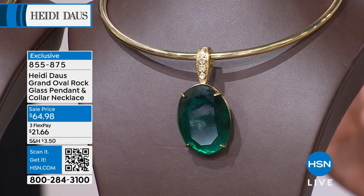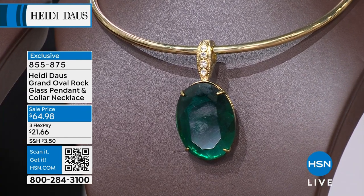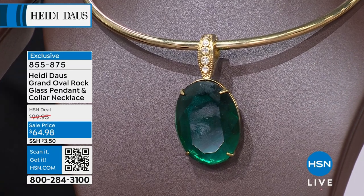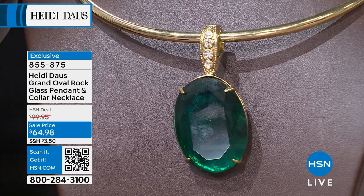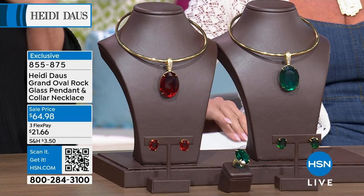If it was a ruby or an emerald, I'd probably guesstimate 70 to 80 carats. The actual look that you're getting here — first time on sale. It was originally $99 and very popular at that value. It's $64.98 on sale with three monthly flex payments. Which one would you like — the ruby or the emerald? Either one is speaking to you.